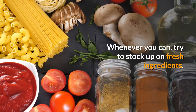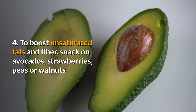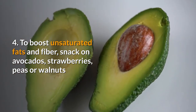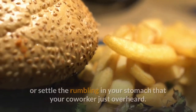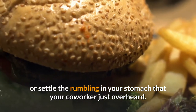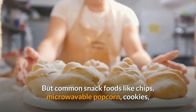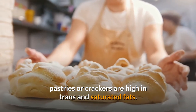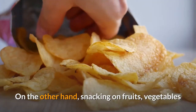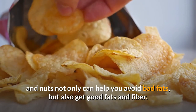Whenever you can, try to stock up on fresh ingredients. Four: to boost unsaturated fats and fiber, snack on avocados, strawberries, peas, or walnuts. There's nothing wrong with grabbing a snack between meals to boost your energy or settle the rumbling in your stomach. But common snack foods like chips, microwavable popcorn, cookies, pastries, or crackers are high in trans and saturated fats.